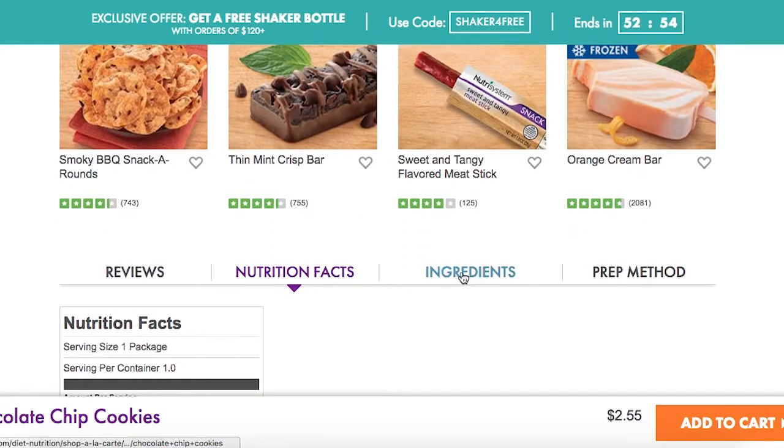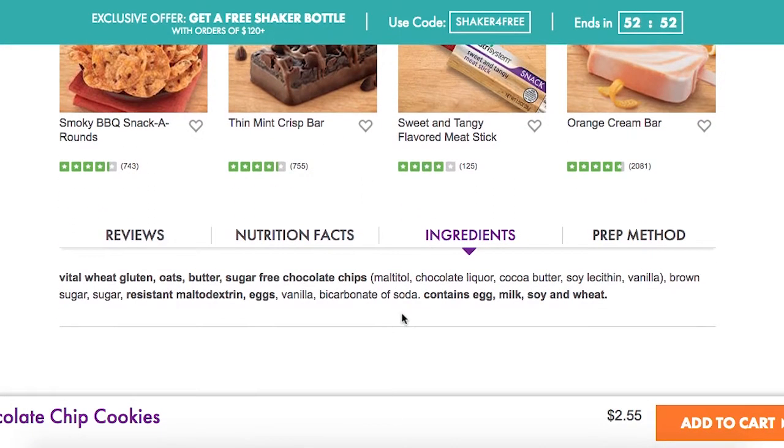More importantly, let's look at the ingredients. The first ingredient is vital wheat gluten — you might mistake this for whole wheat, but vital wheat gluten is not whole wheat; it's a processed form of wheat. Also, if you have celiac disease, this is not something you want to eat. The second ingredient is oats, but for it to be whole oats it should say '100% whole oats' or at least 'whole oats' — so again, this is a processed oat product.